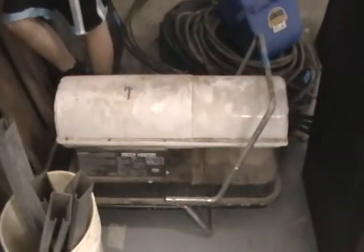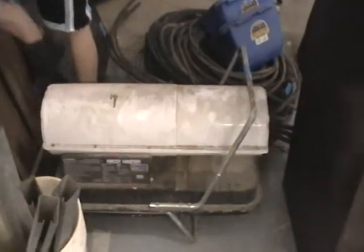We have a Ready Heater propane heater and other space heaters. We have a beautiful antique record player and radio in great condition.